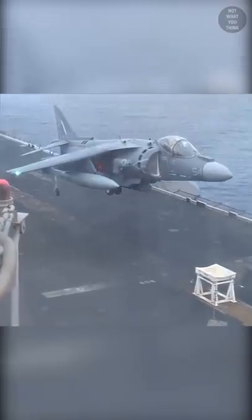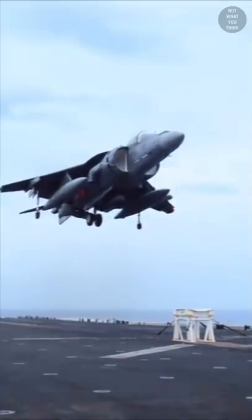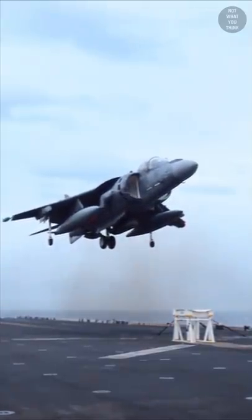Landing on a stool is easier said than done, especially when Captain William Mahoney realized that due to a malfunction, his front landing gear had jammed. Lucky for him, on board USS Bataan, there was a stool specially made for scenarios like this.